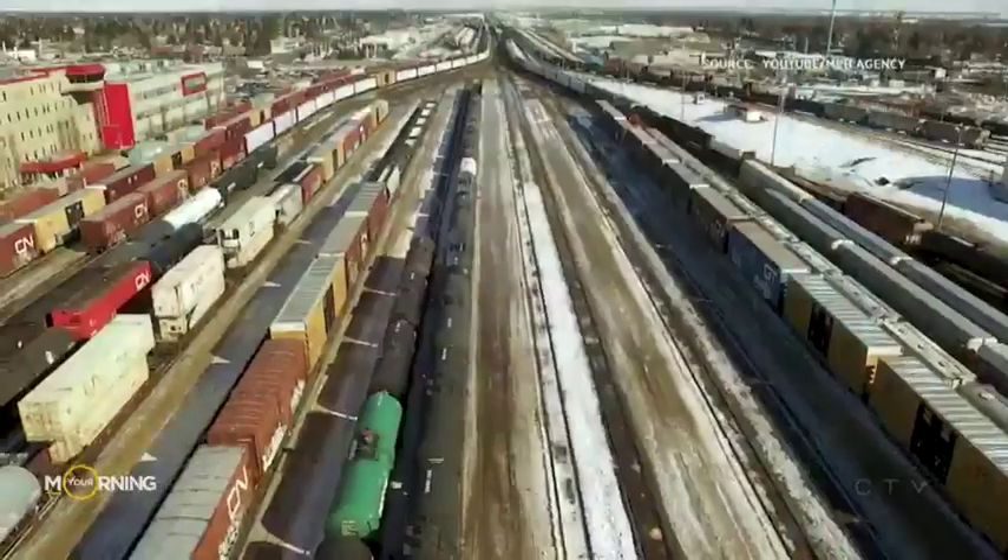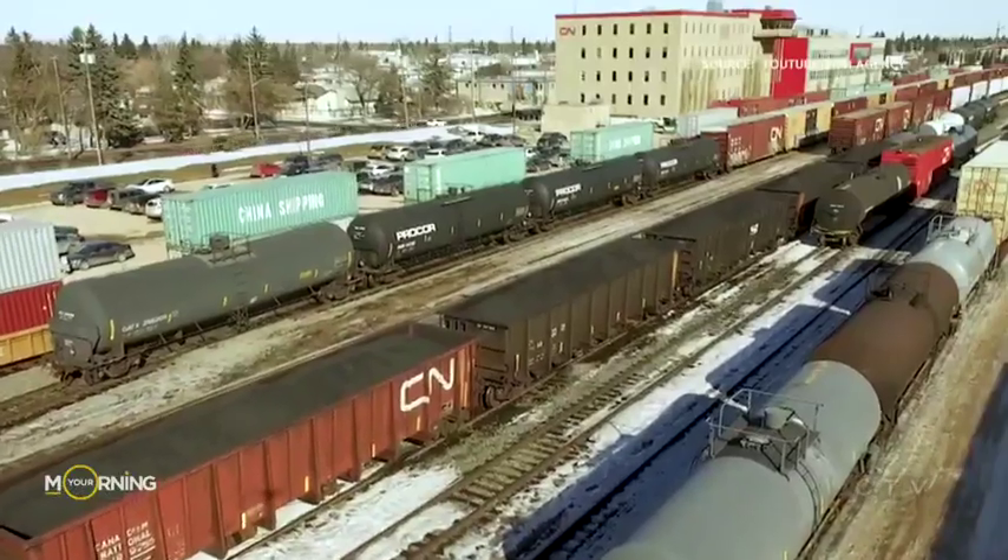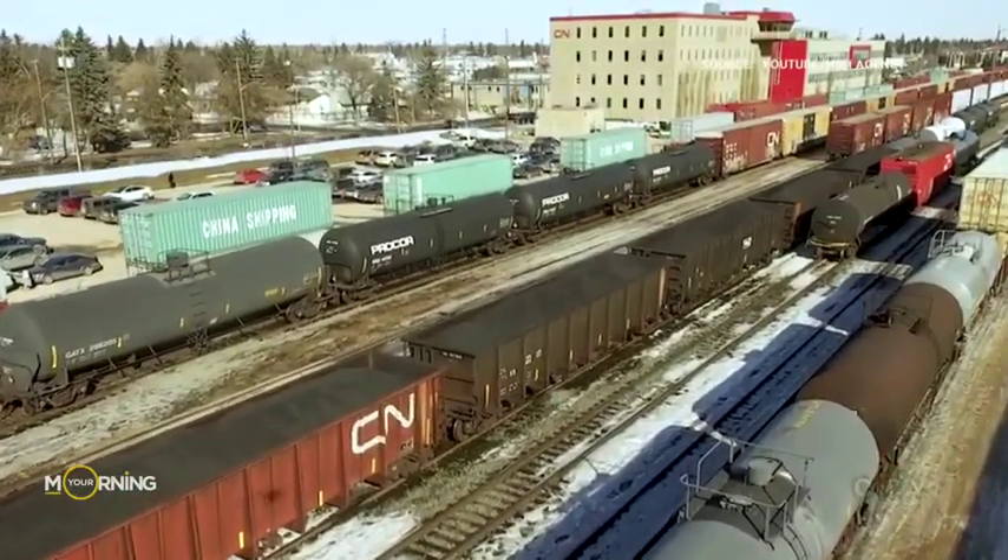With pipeline infrastructure in short supply, oil producers across Canada are increasingly looking to trains to move their products. It's an approach that typically carries more risk, but the Canadian National Railway believes it may have created a solution: oil pucks.